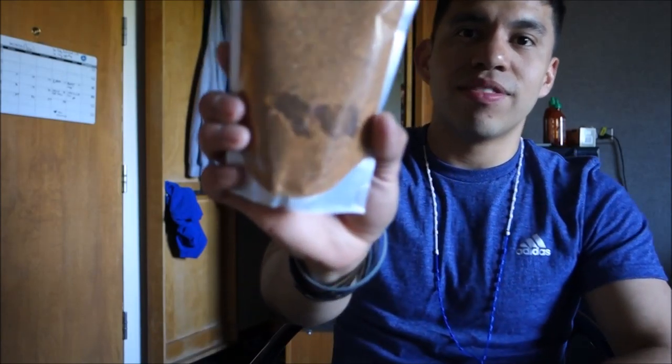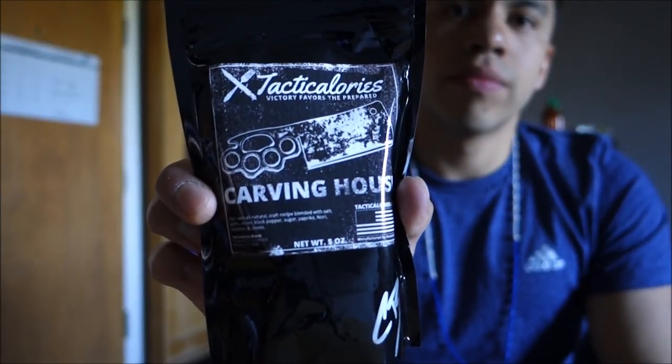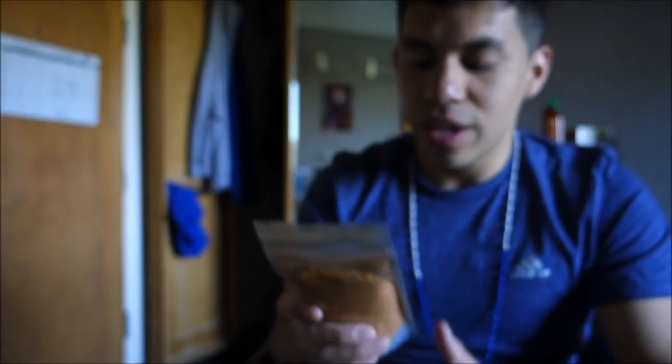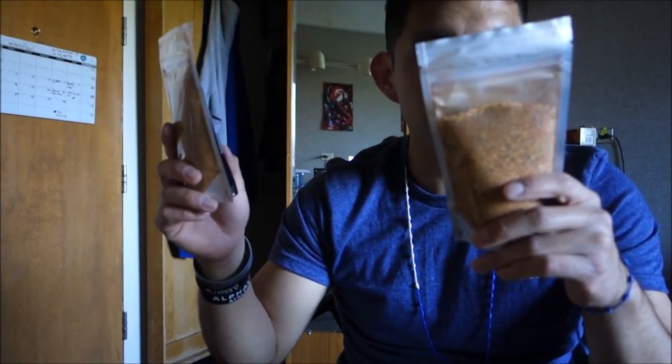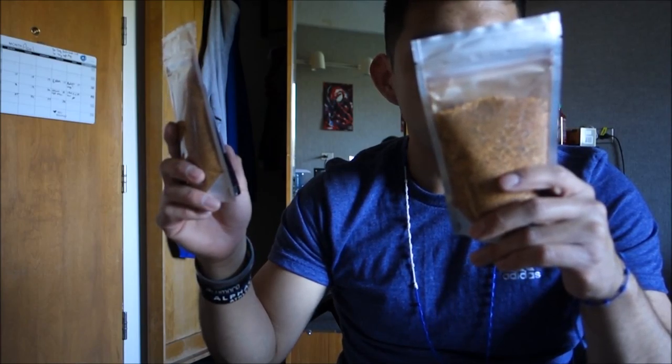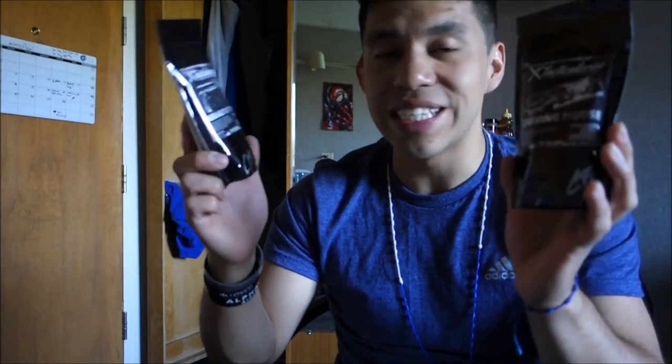Pretty big bags — look at that. This is the Salt and Pepper, and we have the Carving House. So I think the Salt and Pepper is supposed to be the spicier one — or is it the Carving House? I forget, but I'll find out. Supposedly these spices are really good, so I'm really excited to try them.